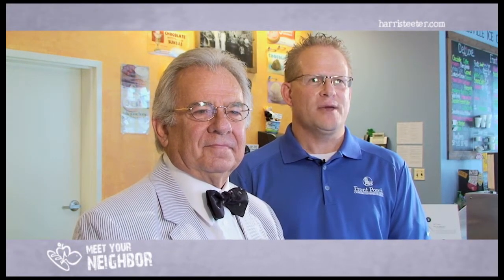Welcome to Mooresville Ice Cream, the makers of Front Porch, a Carolina churned ice cream. I'm Mike Warren, the plant manager of this facility. This is Bill Thompson, the spokesperson for Front Porch, a true southern gentleman.